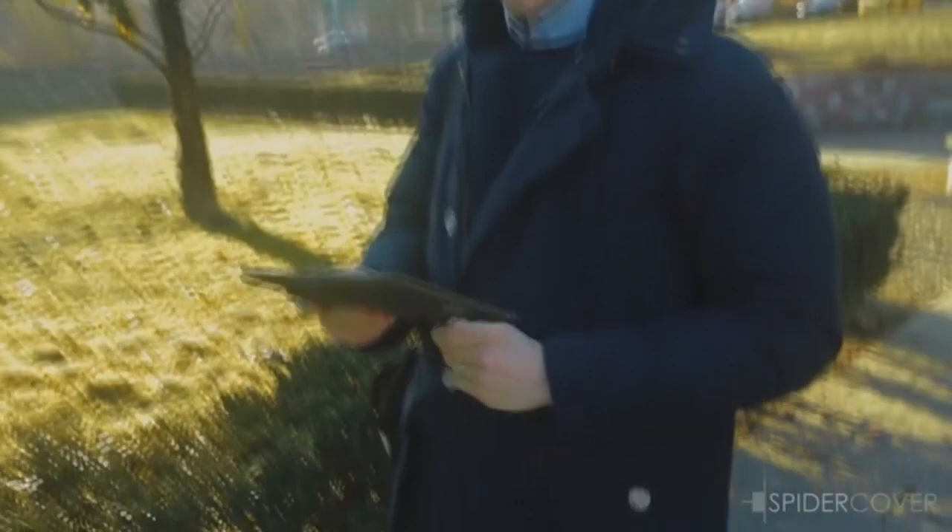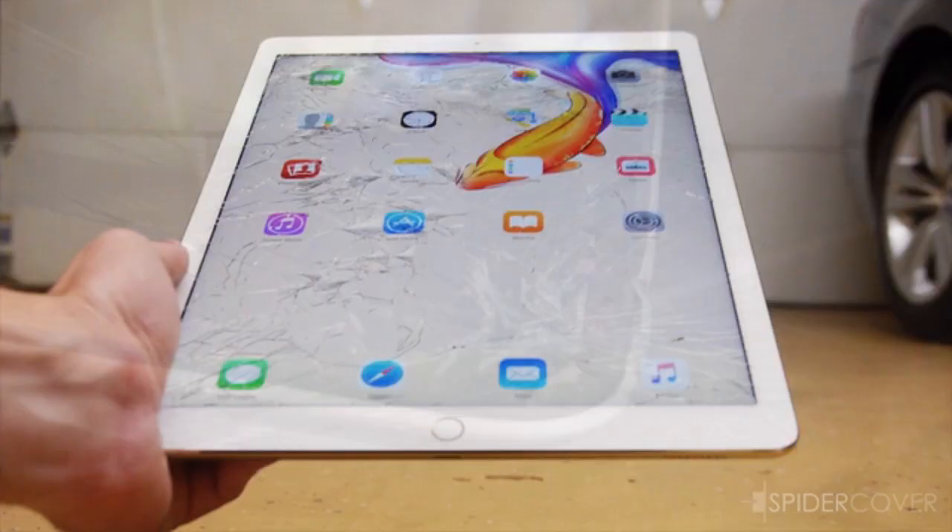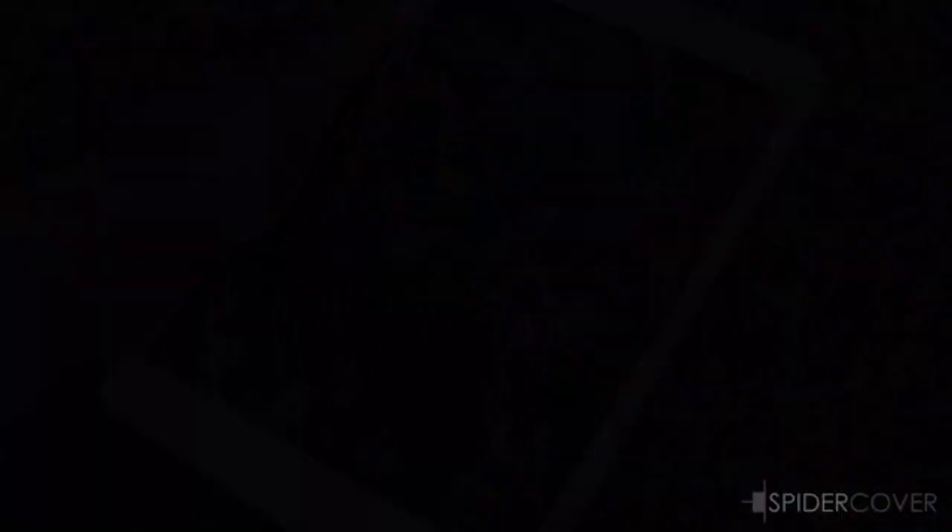Almost everyone who has an iPad has at some stage dropped it. The sleek design makes them attractive, but also allows them to very easily slip out of your hands. Whether it is you who drops it, someone who knocks it, or the kids who get too excited, watching it fall is a horrible feeling. Unlike smartphones that are more resistant, an iPad is much more likely to suffer damage when dropped.